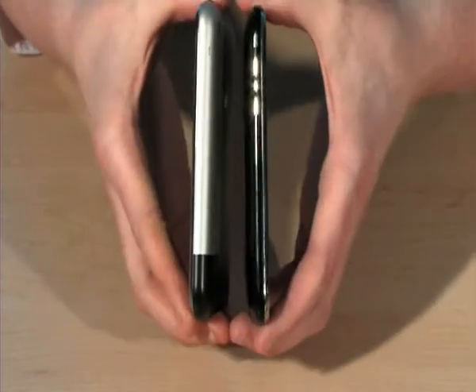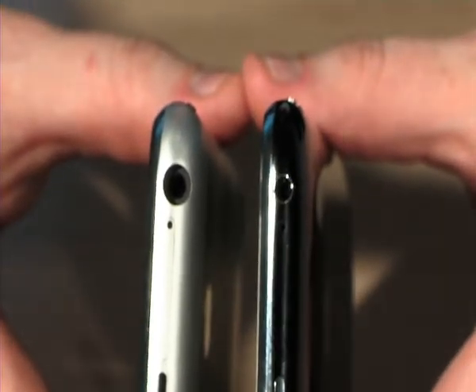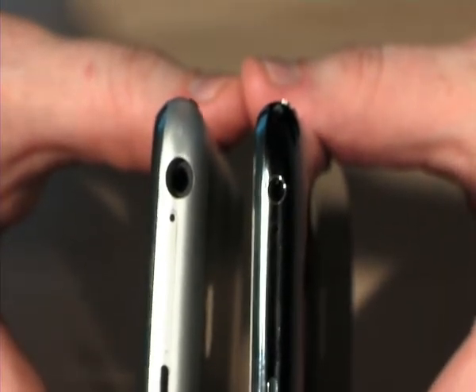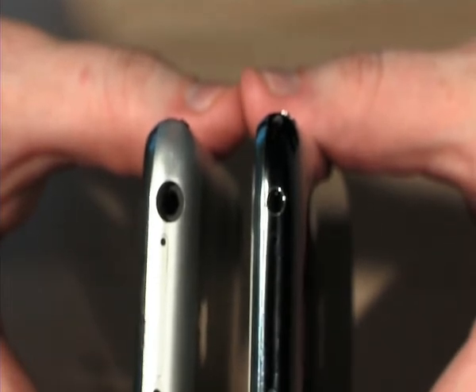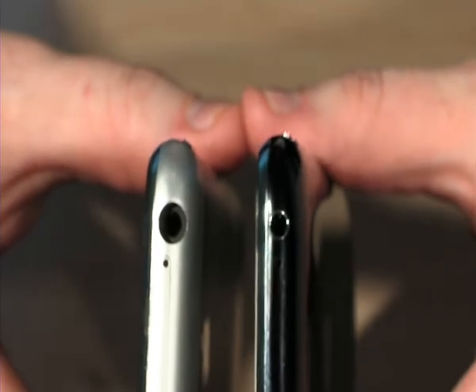Turning them to the side, you can see it's actually thicker in the middle — that's because of the 3G functionality — but it tapers out to a more design-friendly thinner edge. Looking at the tops of the two iPhones, the old one had a recessed socket which meant you couldn't use any old earphones, only the ones that came with the iPhone. That's been fixed — on the new iPhone you can put any earphones you want in.